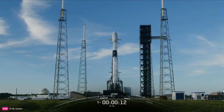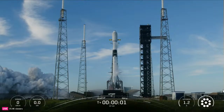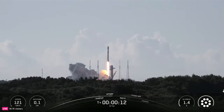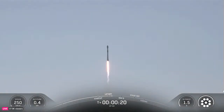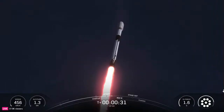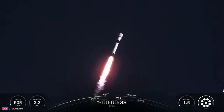T minus 15 seconds. T minus 10, 9, 8, 7, 6, 5, 4, 3, 2, 1, 0. Ignition — liftoff! Go Falcon! At T plus 30 seconds and counting, Falcon 9 has successfully lifted off from Space Launch Complex 40 at Cape Canaveral Space Force Station.